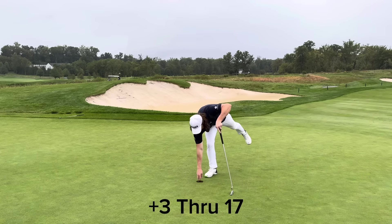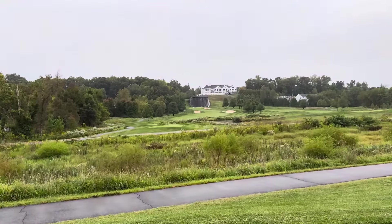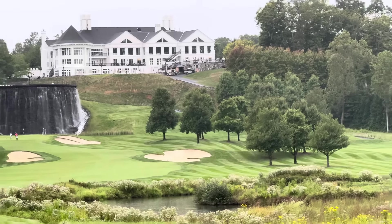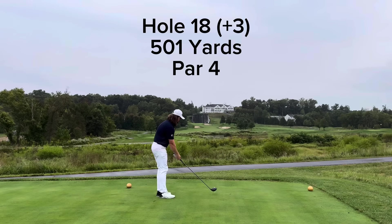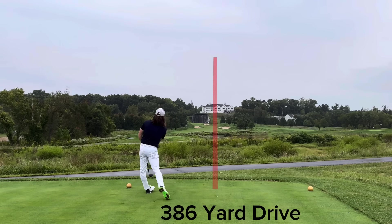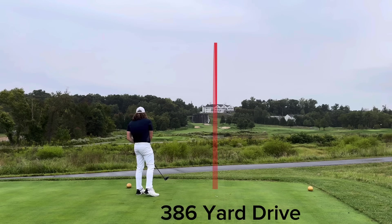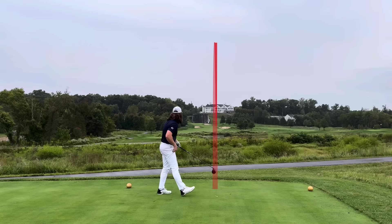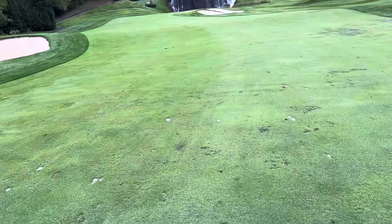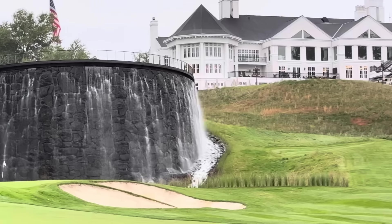It's hole 18 — an absolute monster of a par four, up the hill. Really pretty hole. So I can absolutely send mail to this one — I've absolutely ripped this thing. I don't think this thing moved an inch while it was in the air. My goal is really just trying to take those bunkers out — it's about 350, 360 to carry them. This ball probably carried about 375, so mission accomplished. Got it in flat — maybe got like two yards of roll. And there's the waterfall in the background. That's where a lot of people have weddings and stuff. Just an absolutely gorgeous layout.